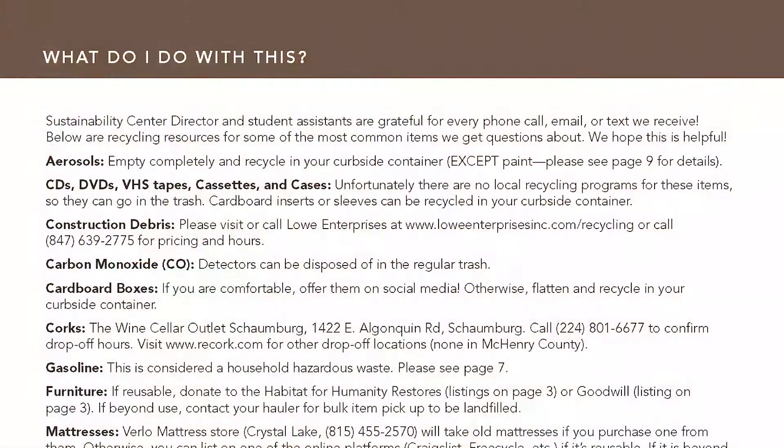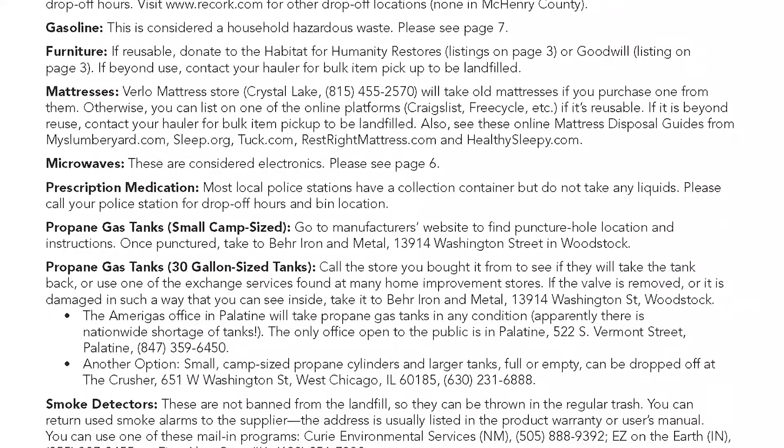There is a new section in the back called 'What Do I Do With This?' We get between 50 and 100 calls a month at the sustainability center, and they're all over the place about hard-to-recycle items. So we took the top 10 to 15 and did a deep dive into available resources — we actually ended up with 18. Examples include mattresses, propane tanks, thermostats, microwaves, gasoline, smoke detectors, and prescription medication. There's a lot of information and references in there, so please take a look.